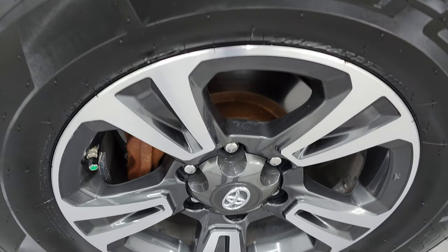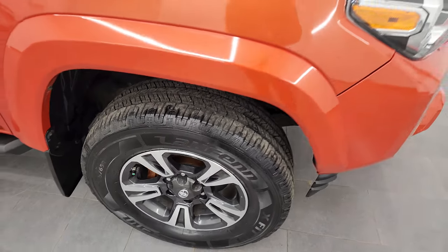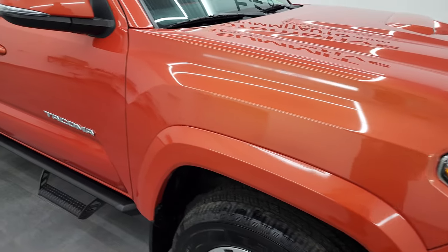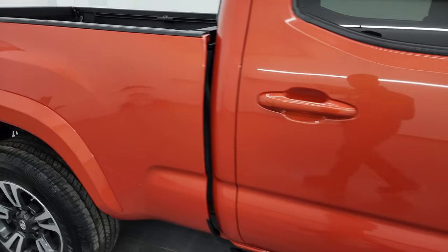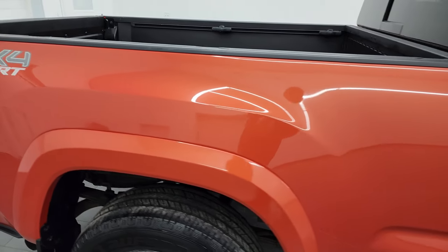Passenger side front wheel — no major scuffs or scrapes. As you go down this side of the 2017 Toyota Tacoma, take note of how clean that body is, how reflective and mirror-like that paint is.